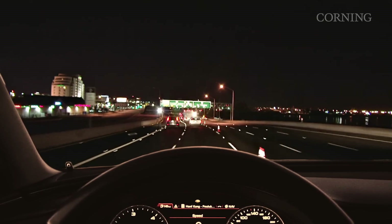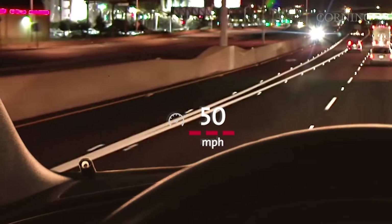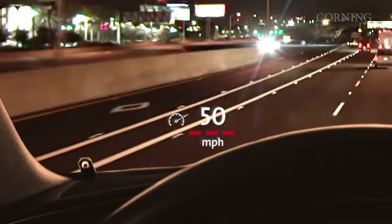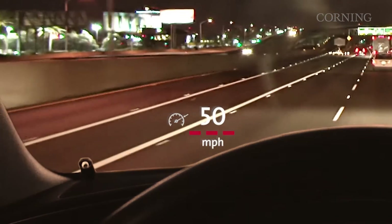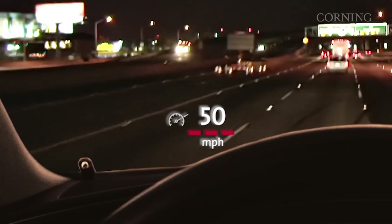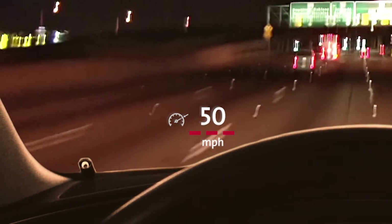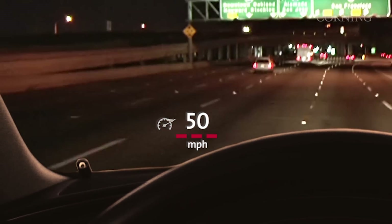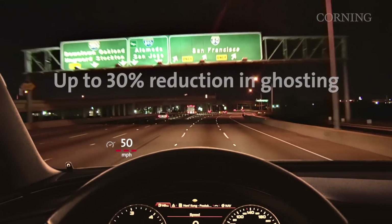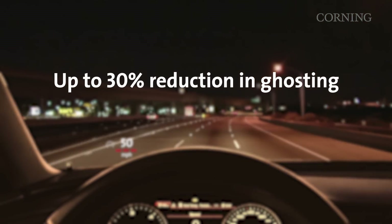When using Gorilla Glass in the windshield, the optics can be improved in a few ways. First, the thinner, clearer glass can help reduce double image distortion, known as ghosting, which affects what the driver sees through the special HUD windshield. This distortion is especially noticeable when looking at headlights or tail lights at night, and it can be reduced by up to 30% in windshields that use Gorilla Glass.